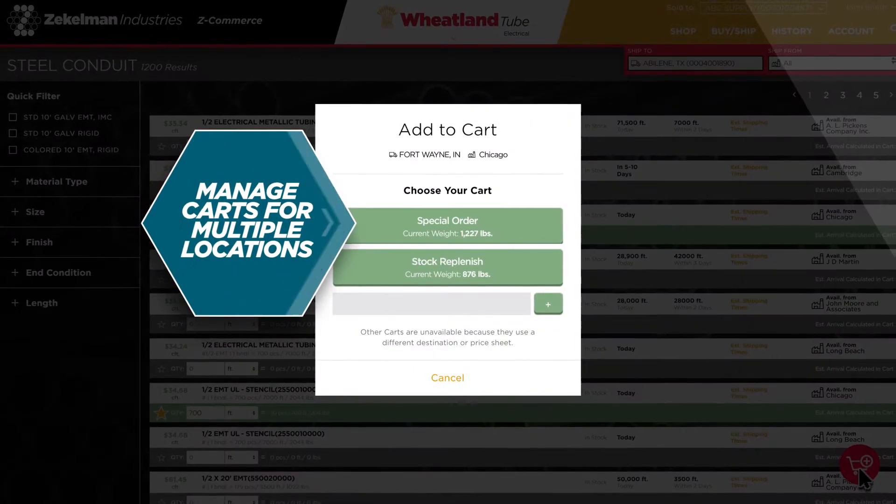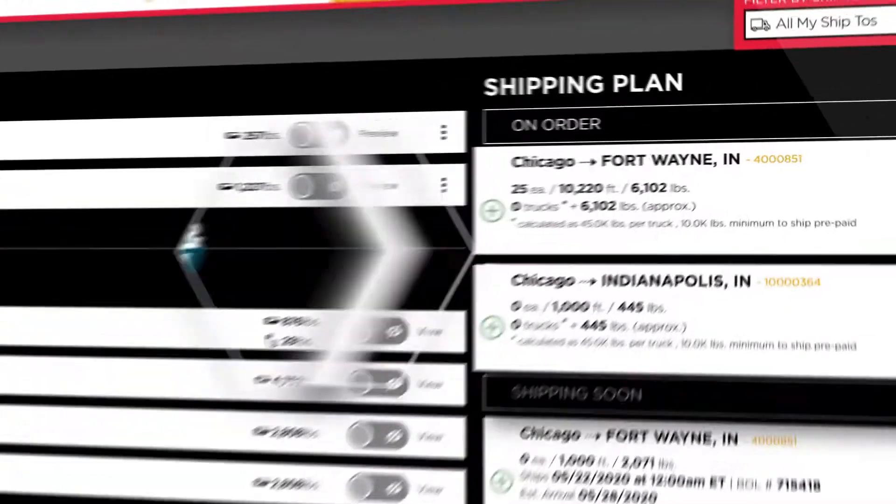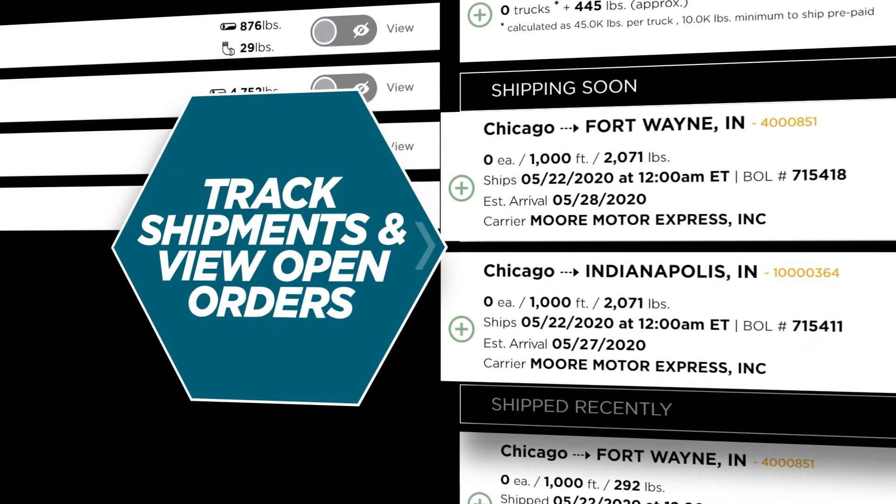You can easily manage carts for multiple locations, organize and place orders for delivery or will call, track shipments, and view open orders all in one place.